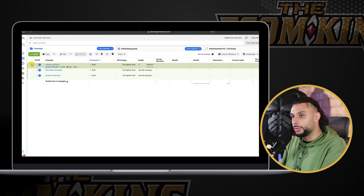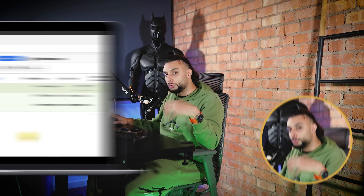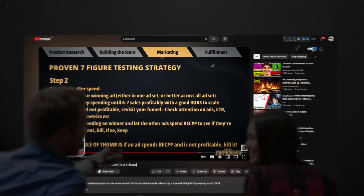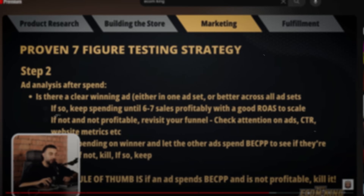Throughout this whole video showcasing what we did to create the success, I'm going to be using a demo dummy product and account to show you everything, so I'm not revealing our store and product because we want to keep it private. When it came to the Facebook ads testing strategy, I'm using the same strategy I covered two weeks ago on this channel — I'll leave a link in the description.